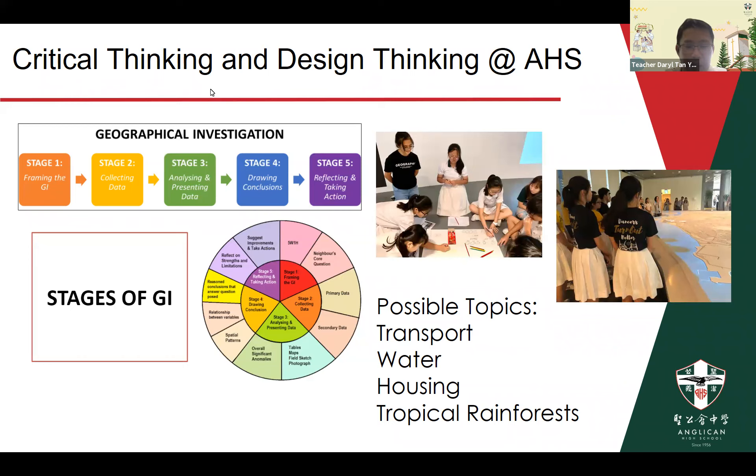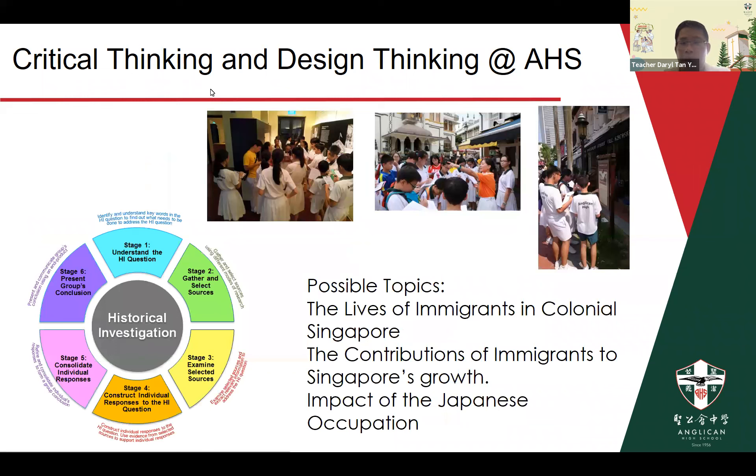Thanks so much, Hannah. Let's move on to the Historical Investigation. Historical and Geographical Investigation each run for one semester in Sec 1 and one semester in Sec 2. The Historical Investigation is built around the inquiry-based learning cycle adapted to history — it has six stages. In pre-COVID times, we took students on learning journeys to historical sites like Kampong Glam or the Civic District, and to museums, to make it a more authentic experience. Thereafter, students work together applying historical concepts and the X framework to develop their findings about the historical issue they are investigating.